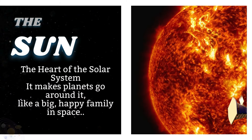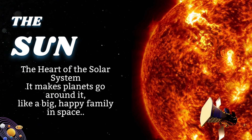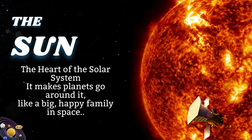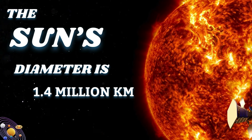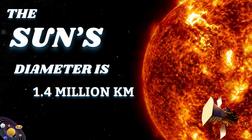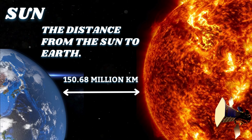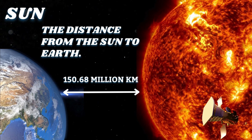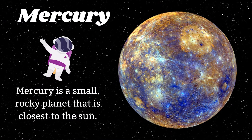Sun, the heart of the solar system. It makes planets go around it like a big happy family in space. The sun's diameter is 1.4 million kilometers. The distance from the sun to Earth is 150.68 million kilometers.